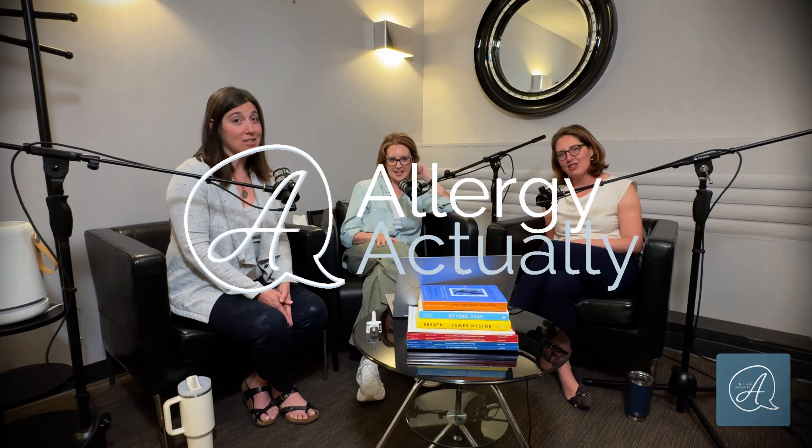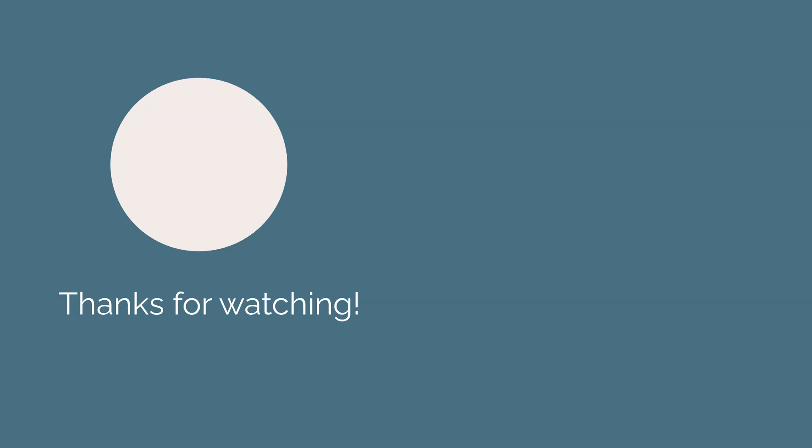So join us next time on Allergy Actually.